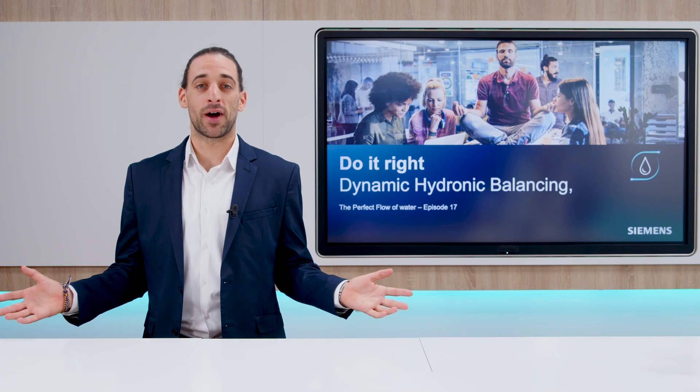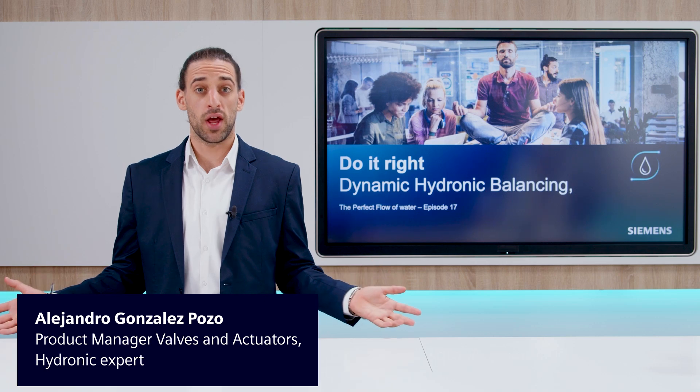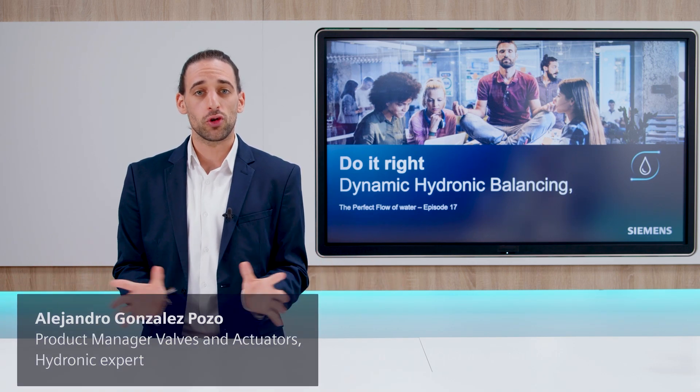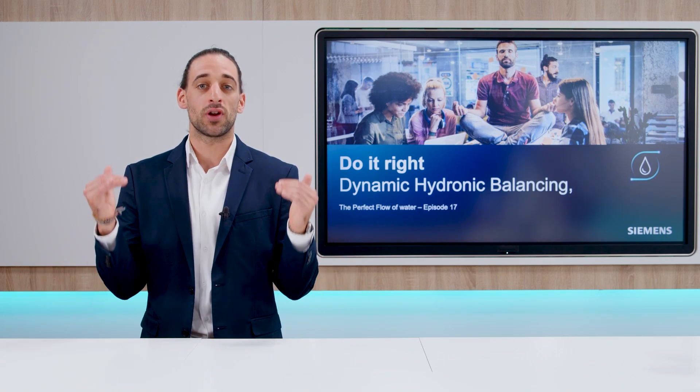Welcome to this new episode of Do It Right, Dynamic Hydronic Balancing. Great to see you again. Today, we are going to talk about how the Siemens technology, connected all together, can maximize your comfort and bring your building's efficiency to the next level.